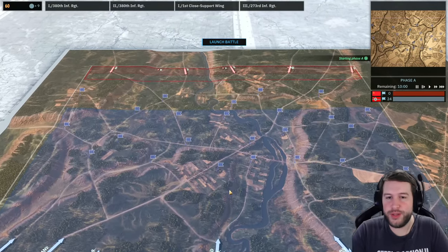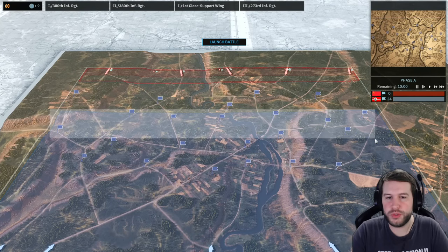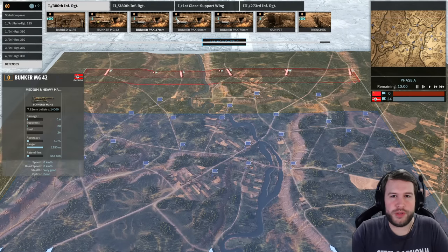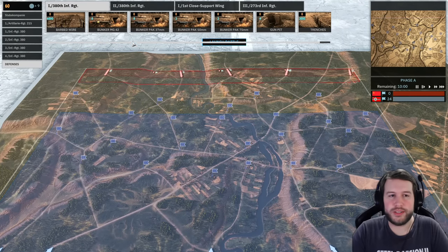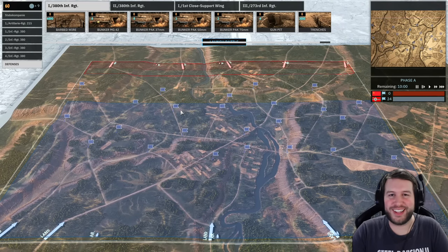Here we are on our breakthrough map. We're going to be deploying quite far forwards since this is breakthrough, but I do have my defenses to place down — all of these bunkers — and that might take me a little while. Bear with me while I do that and I'll be back in just a second.